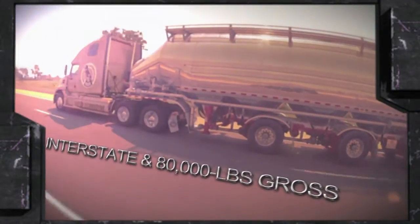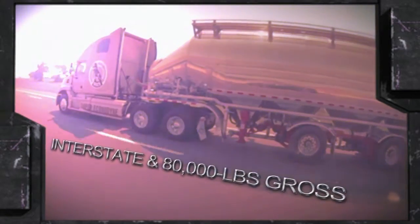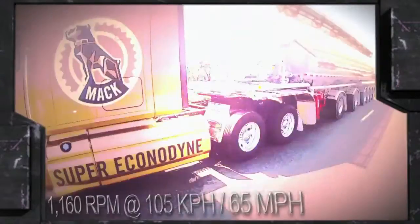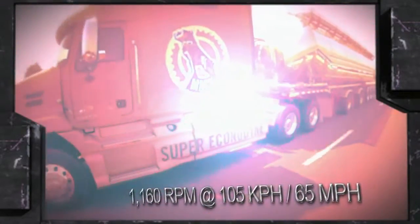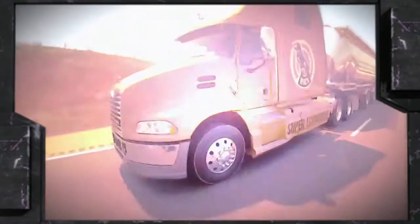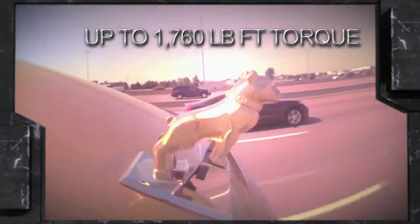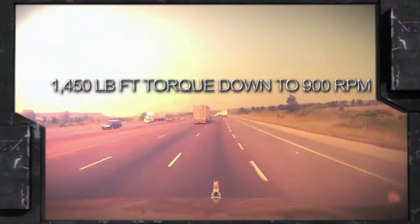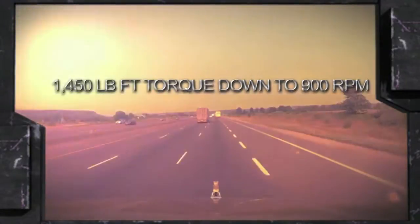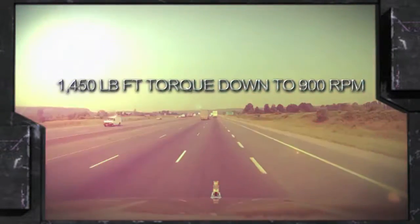The Super Econodyne package is tailored to carriers operating on interstate highways with 80,000-pound gross combination weight ratings. It offers an exceptionally low engine RPM of 1160 at a vehicle cruise speed of 65 miles per hour. Mac claims that can cut fuel consumption by about 2%, and it delivers up to 1760 pound-feet of torque to keep the truck in top gear under most highway conditions. Remarkably, the engine will deliver up to 1450 pound-feet of torque all the way down to 900 RPM — just 300 RPM above idle speed.